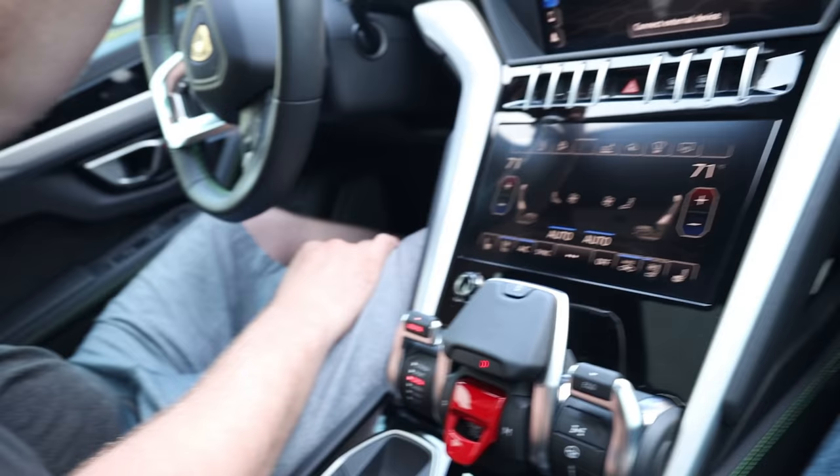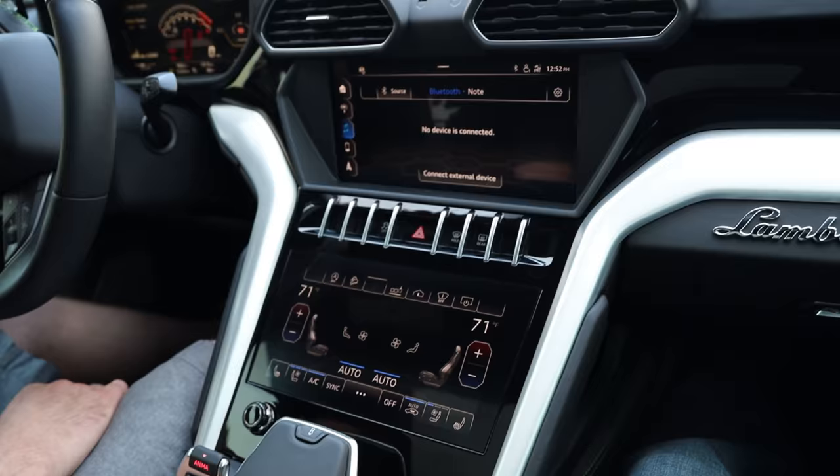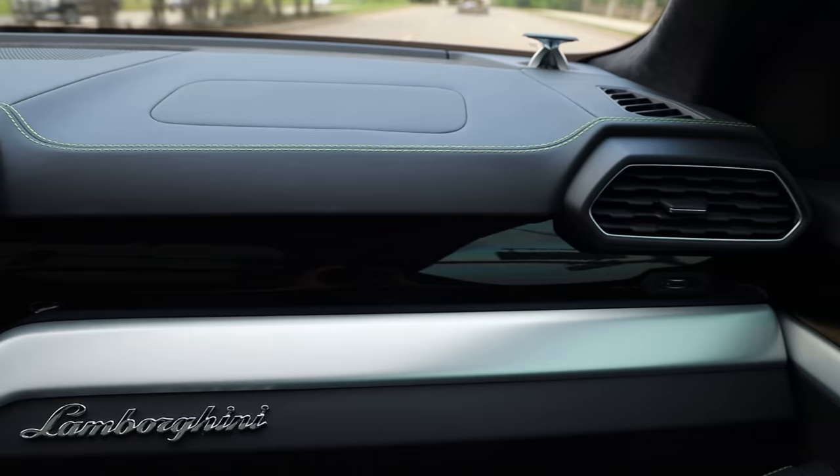Check some of this out right here. If you want a car with a bunch of bells and whistles and buttons you'll never probably know what the hell they're going to do — this is your car.